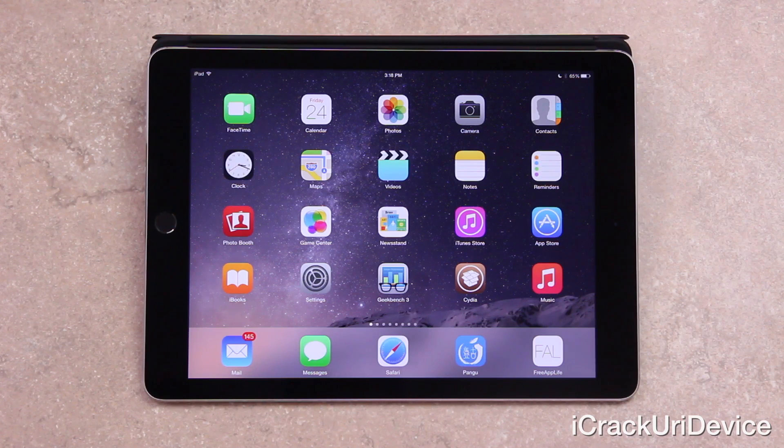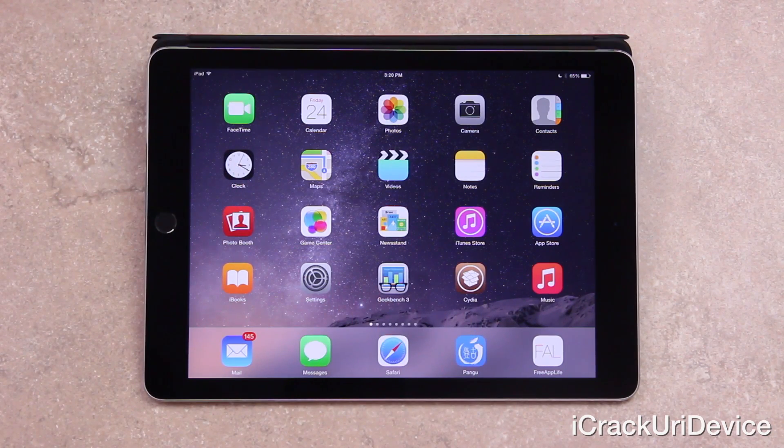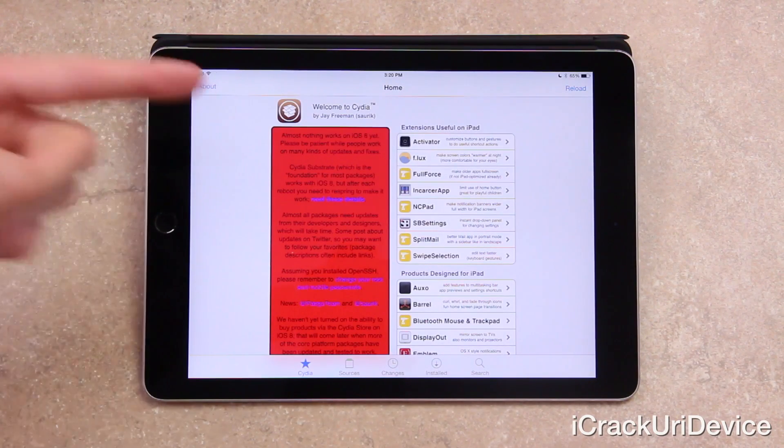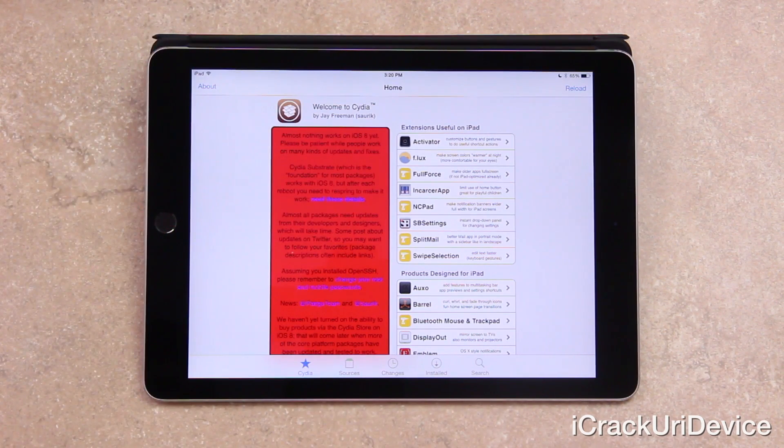This list doesn't necessarily contain cutting-edge tweaks that push the boundaries of iOS — they're merely intended to improve everyday use. The tweaks in today's video are fully compatible with iPhone, iPad, and iPod touch models jailbroken via Pangu on iOS 8.1. Also note that when opening Cydia, you'll receive a message stating that almost nothing works on iOS 8 yet. However, the five I'm going to detail definitely do, and you will need Cydia Substrate installed.